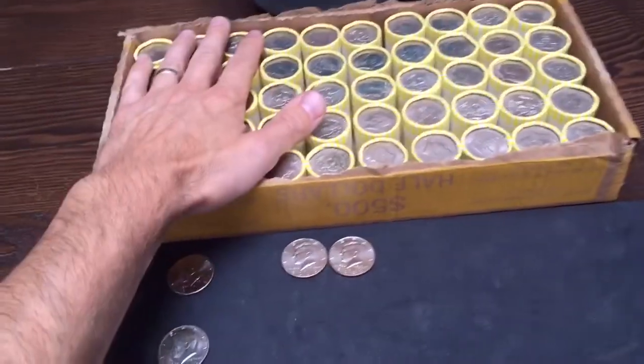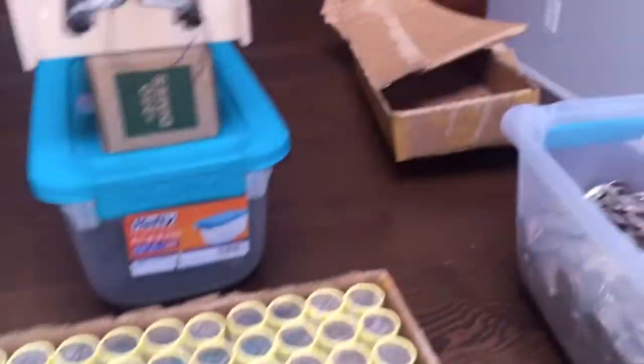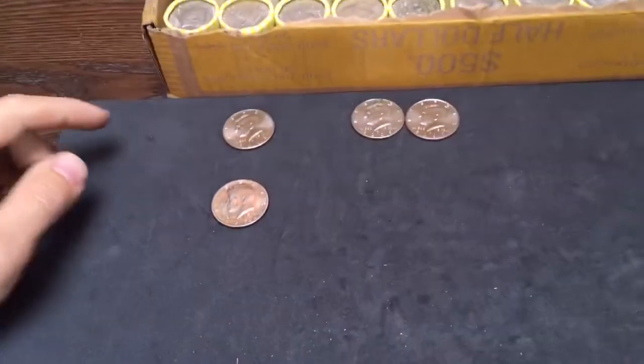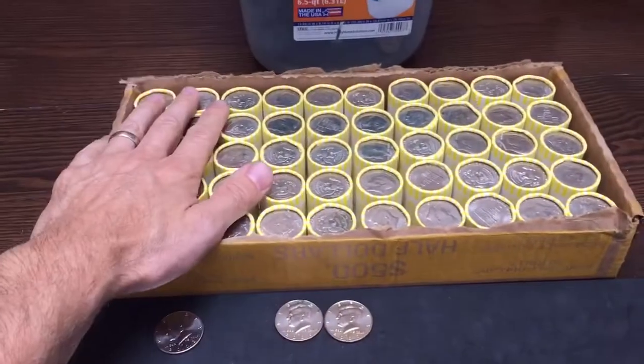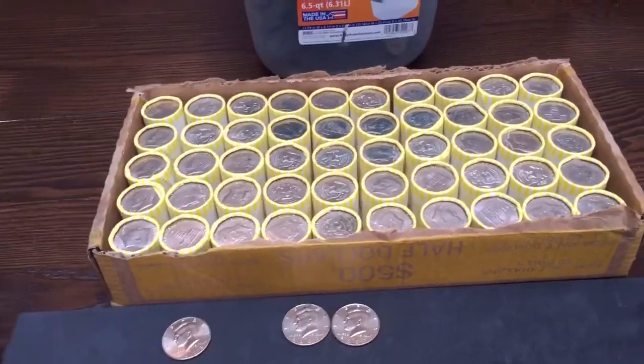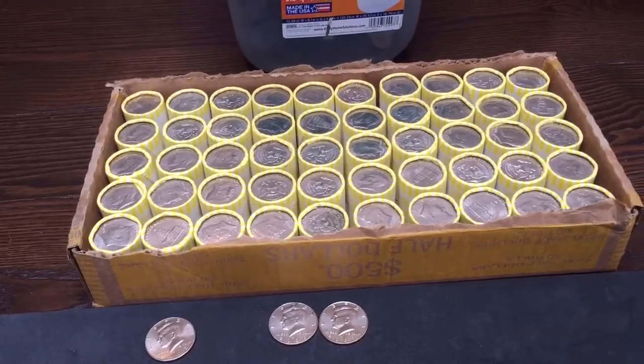Alright, as you can see our box filled back up again. We got through that first box with just a few finds — three NIFCs and a toned coin. We're going to go ahead and open up that second box, hopefully we can have a little bit better luck in this one. Let's get into it.